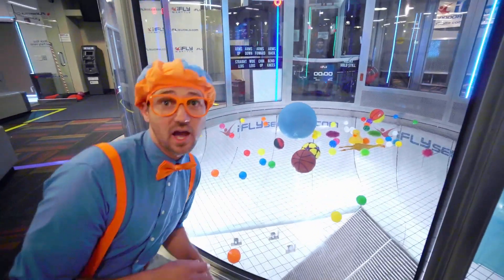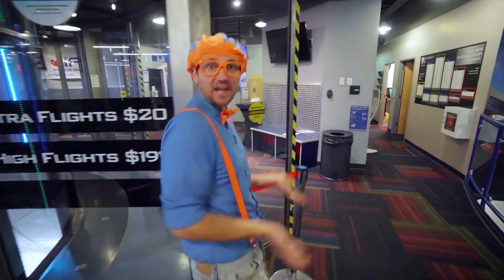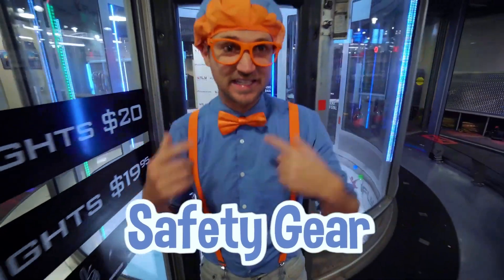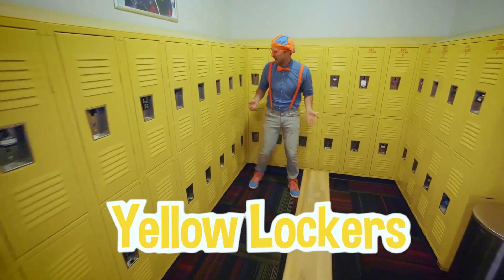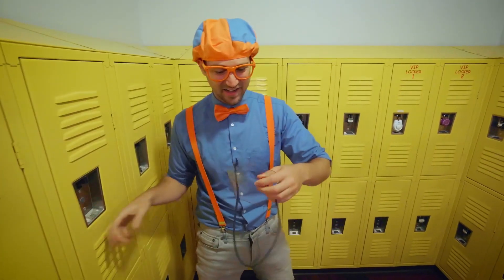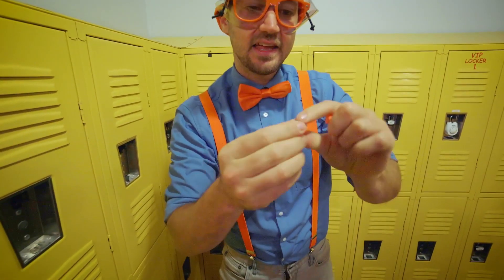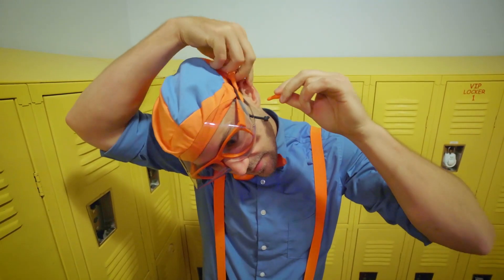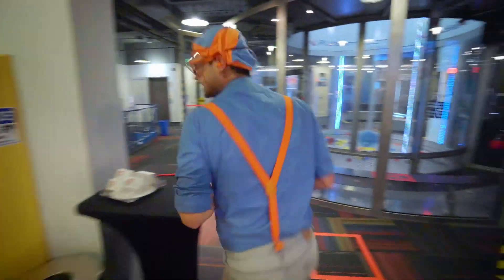Inside the flight chamber it looks like there's a lot of colorful balls and a couple of toys. I have an idea — why don't we turn on the flight chamber and see what items fly in the air first? But wait, we need some safety gear on. Right over here we have the yellow lockers. All right, we have our goggles — they're nice and clear, they protect our eyes. Then we have some ear plugs. Put them in each ear and they're both plugged. Now we can go inside and see what items fly.